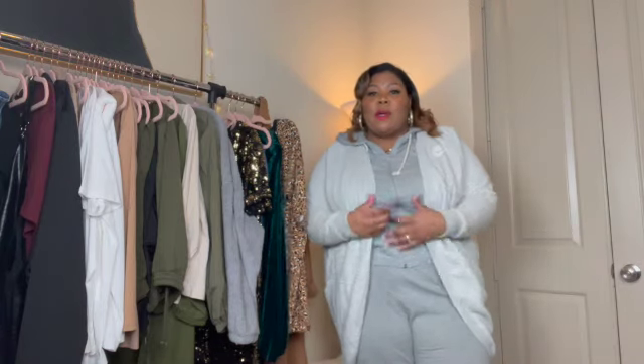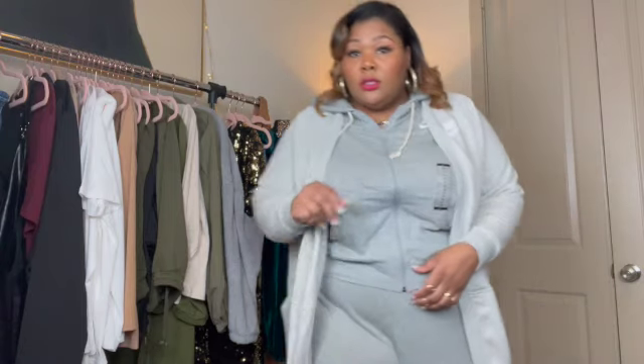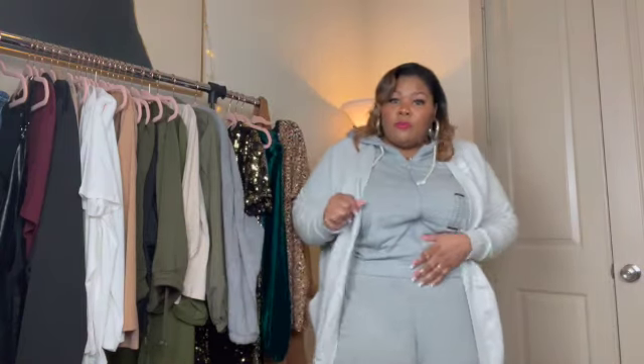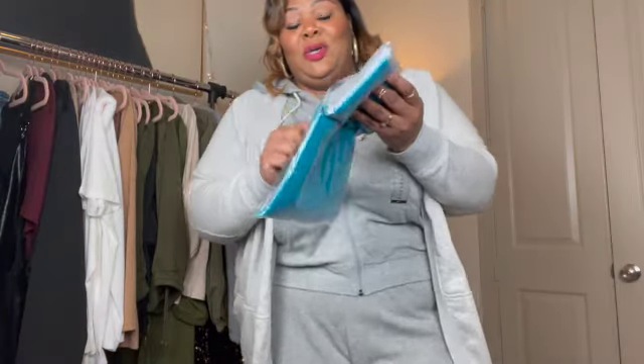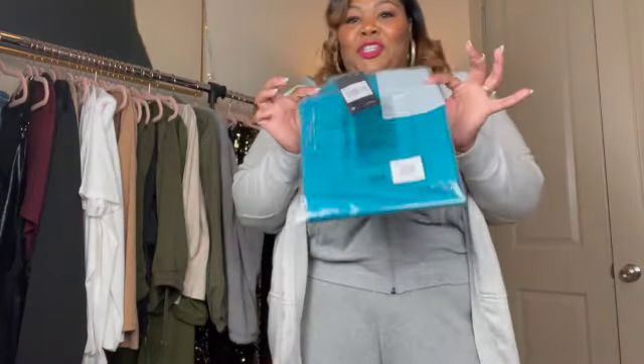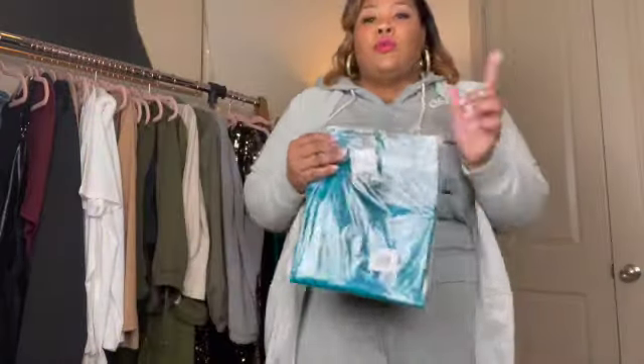I'll be wearing this with probably a little halter and some biker shorts. Oh wait — I also forgot these: size 2X biker shorts, $40. I bought like three pairs of black biker shorts and one pair of gray biker shorts in 3X. These 2X ones I'm going to make work — I'll be working out in these. They're a different material, like a polyester-type blend.